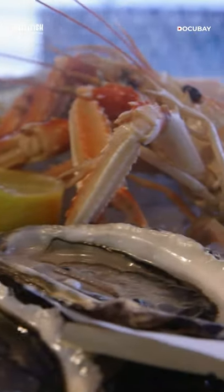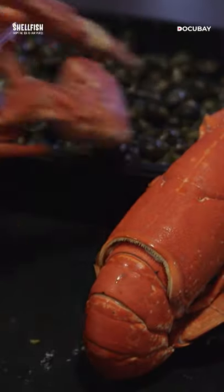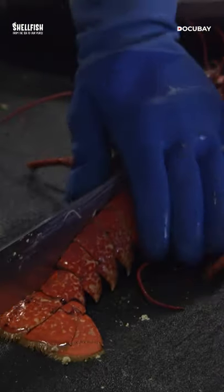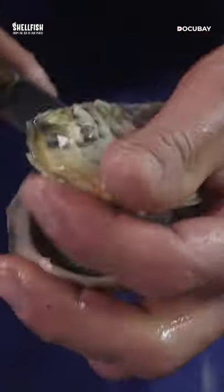The seafood platter is, above all, a balanced presentation of crustaceans and shellfish. With the featured item in the place of honour in the centre — crab, lobster, or spiny lobster — the base is always the same.